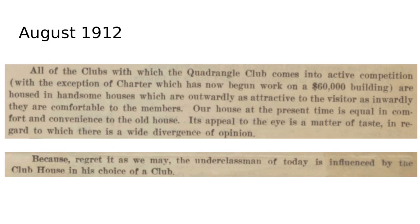The report also admits that undergraduates are influenced by the actual clubhouse when they pick a club, and in some way that is still somewhat true today. The amenities and the food are part of the choice that undergraduates consider when choosing one club versus another.